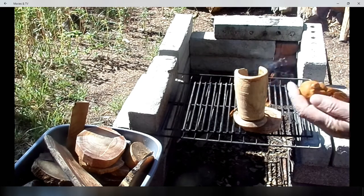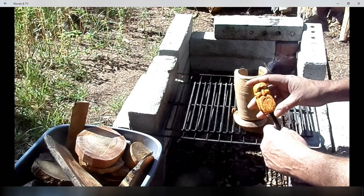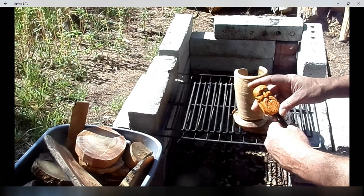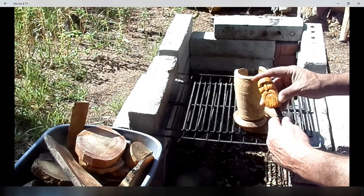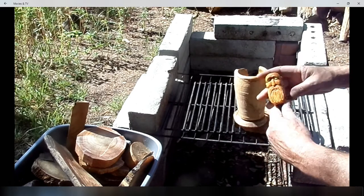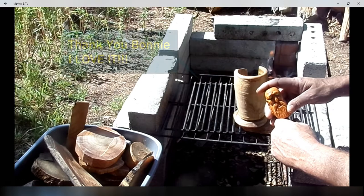Well, thank you again Bonnie. I'll leave Bonnie at Sunset Bay — Bonnie's link below. Please go and check her out. She's a very talented lady. Very generous. You guys have a great day and we'll talk to you soon. Bye.